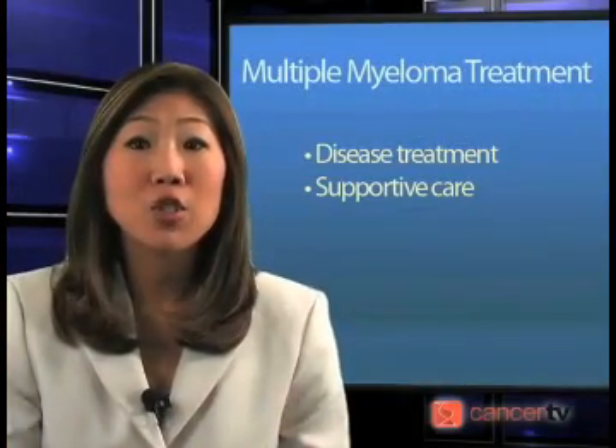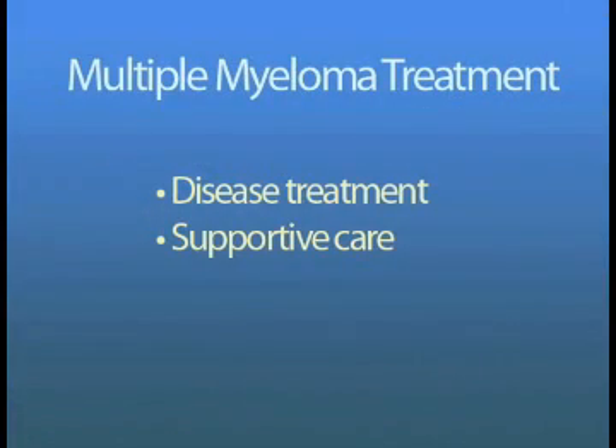Treatment of myeloma involves two aspects: treating the disease and prevention and treatment of complications of myeloma. In the past, the five-year survival rate with conventional treatment was only about 33%. Fortunately, significant progress has been made in the understanding and treatment of multiple myeloma. Many myeloma patients are now living for years without recurrence.